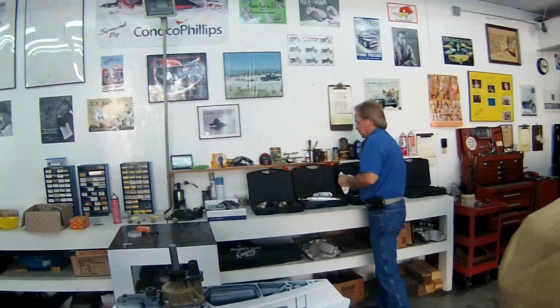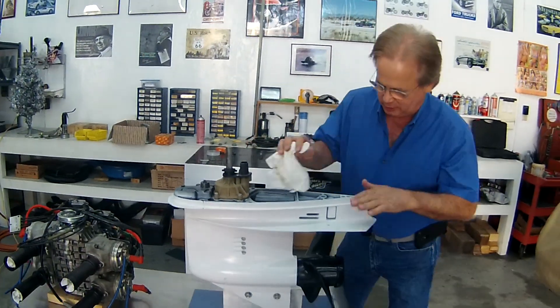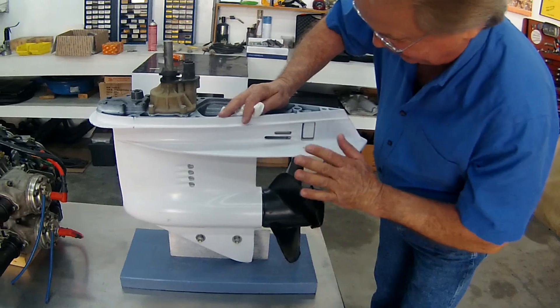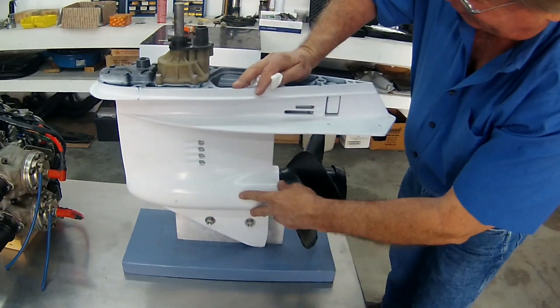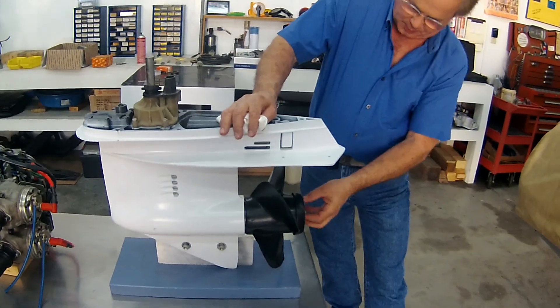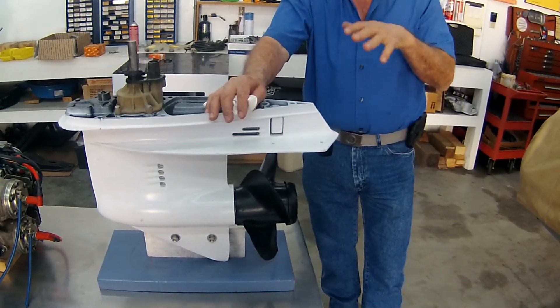We spend a lot of time on gear cases — I race boats. This is actually our gear case and engine room. This is the lower unit; I've covered this before in another video. This is a 150 horsepower lower unit. It takes exhaust right through here and it comes out the propeller.